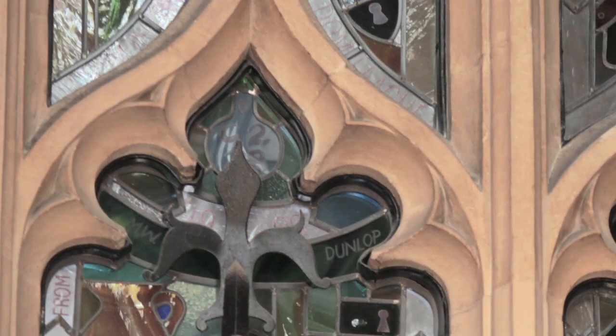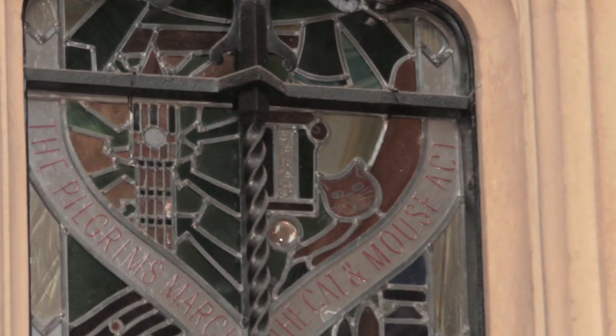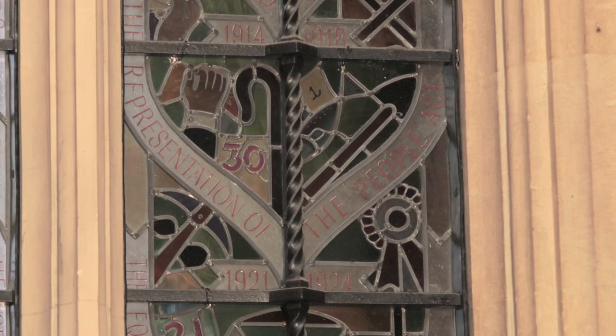There's a little badge which is the badge the suffragettes wore in prison. You'll see a cat and a mouse there, and this stands for something called the Cat and Mouse Act, which meant that women in prison could be force-fed, or if on hunger strike left to get really weak and ill, and then they were released, and when they got better they were taken back into prison.